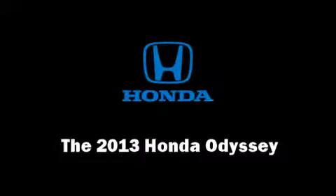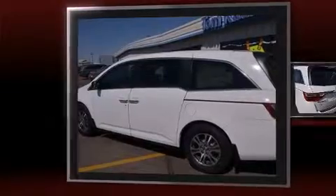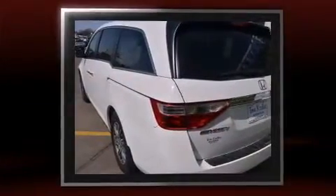Treat yourself to a test drive in the 2013 Honda Odyssey. It features a front-wheel drive platform, an automatic transmission, and a 3.5-liter six-cylinder engine.